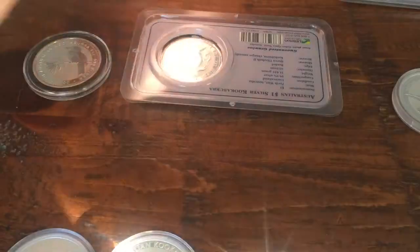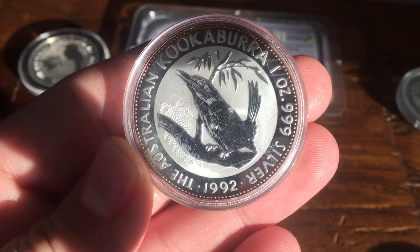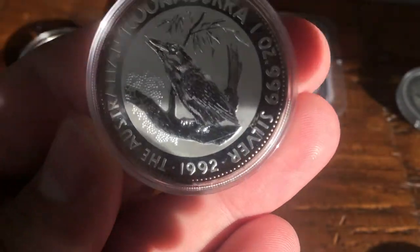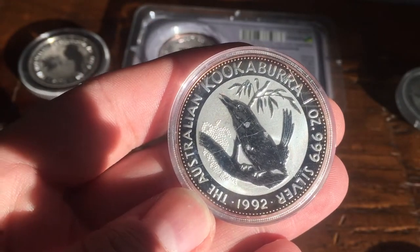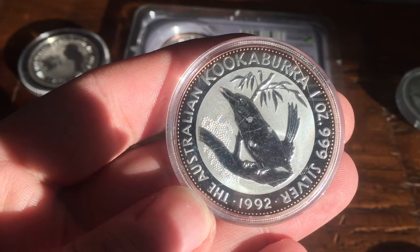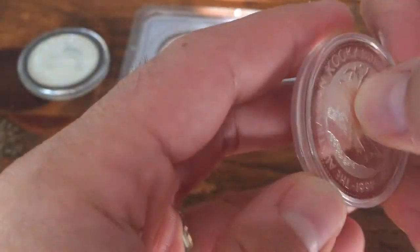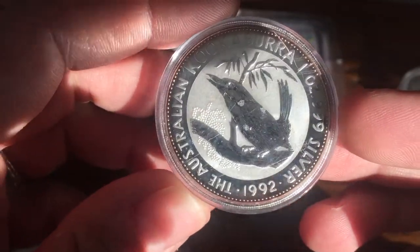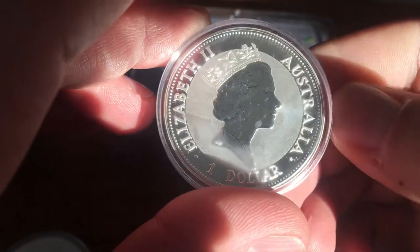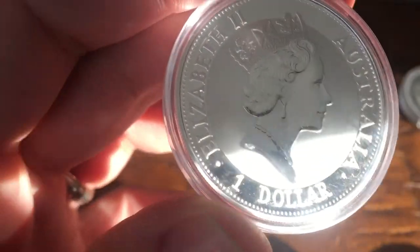So the next one I have here is 1992. It's a nice design with frosted detail and little dotted details. Unfortunately mine's got a little bit of toning on it. In 1992 there were 219,694 minted. It may just be dirt on the capsule, but it's a nice '92. Starting with 1992, the denomination switched to one dollar, which they continue to use now.